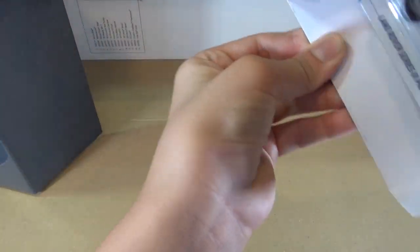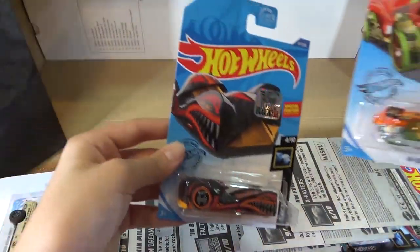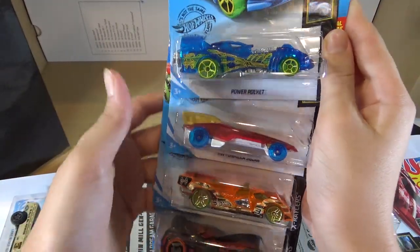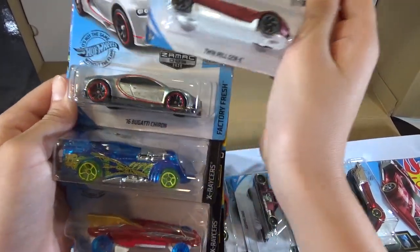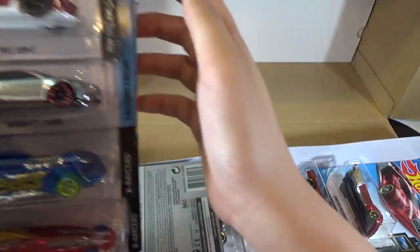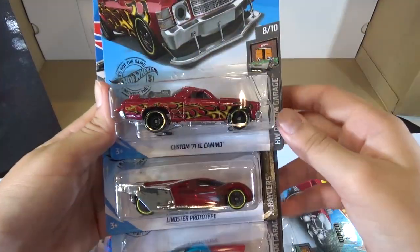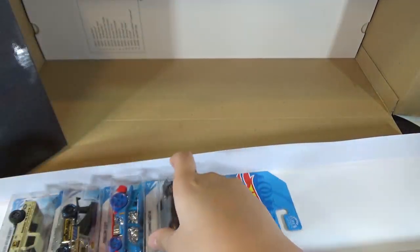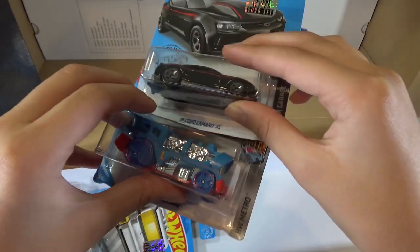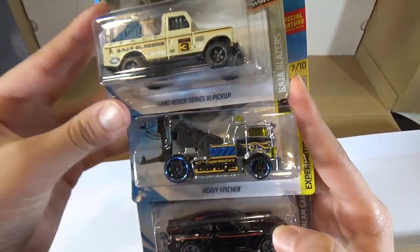Let's open up the next box. The Cloak and Dagger. The Hi-Tech Missile. The Power Rocket. The HLB Formula Solar. The Twin Mill Gen E. The 16 Bugatti Chiron — the ZAMAC. The Mattel Dream Mobile. Linster Prototype. Custom 71 El Camino. The Bone Shaker. The Mod Rod. The 18 Copa Camaro SS. The Loco Motor End. The Heavy Hitcher. And the Land Rover Series 3 Pickup.